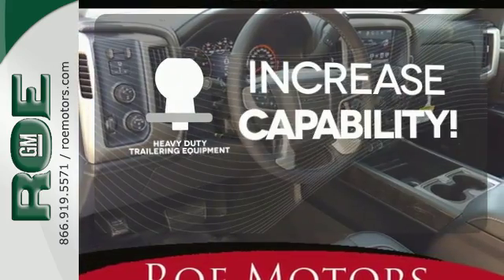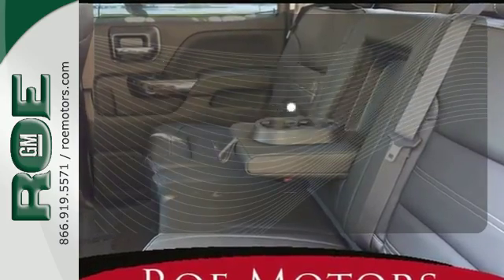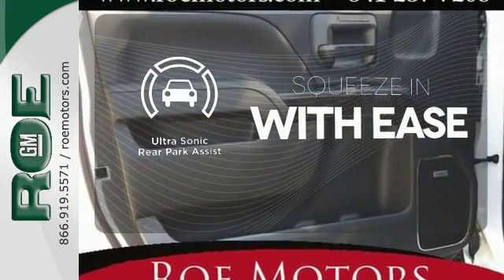You're set to handle any job or haul any of your toys with the included heavy-duty trailering equipment. You'll want to keep both hands on the heated steering wheel. The ultrasonic rear park assist lets you squeeze into tight spots with ease.